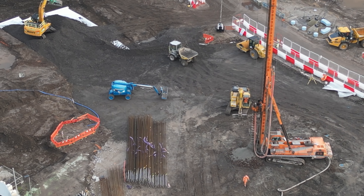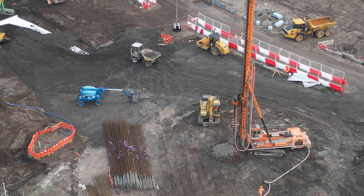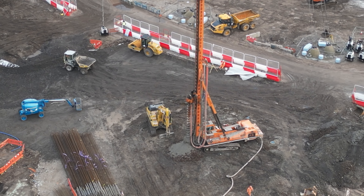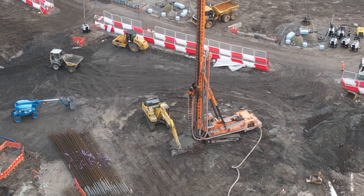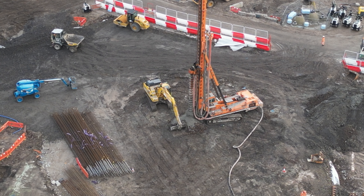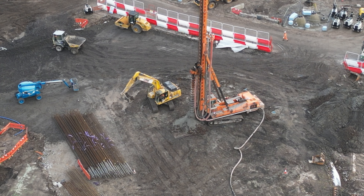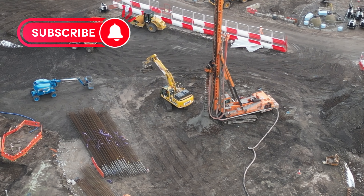I don't know too much about piling, only what people have commented. Has that already been done and been filled in? Is that what they call the cap over the top? Or am I just completely wrong, which is quite more than likely.